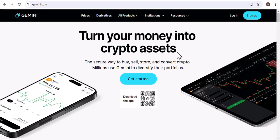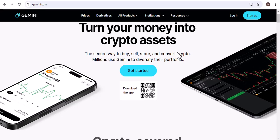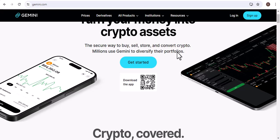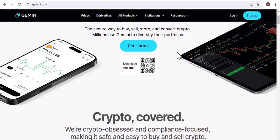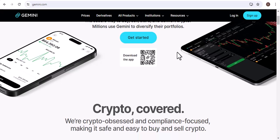How can I buy Bitcoin instantly on Gemini? Have you been thinking about investing in Bitcoin but don't know where to start? Or maybe you're looking for a quick and easy way to buy Bitcoin. If so, then you're in the right place.